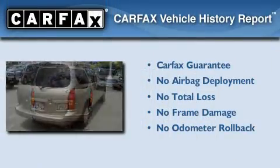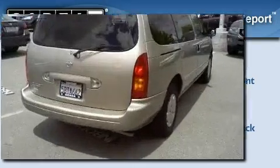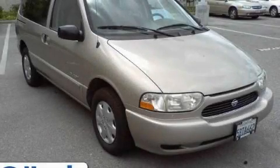Not to mention that this minivan qualifies for the Carfax buyback guarantee. This vehicle is sure to sell fast. Call and arrange your test drive today.